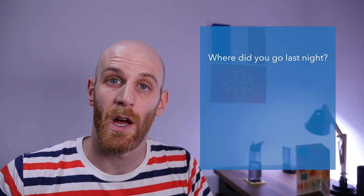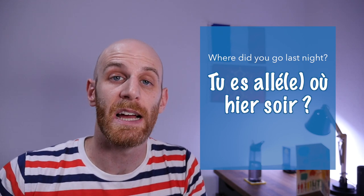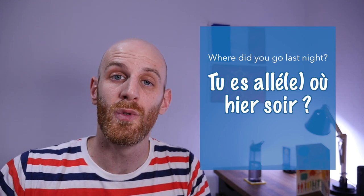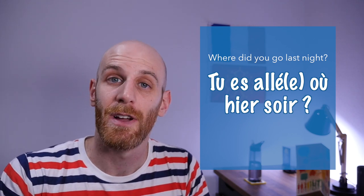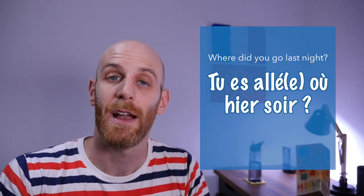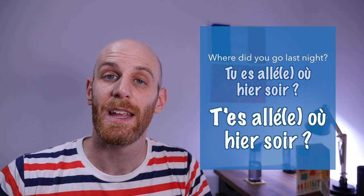One example with être would be in the past tense. We could ask 'where did you go last night?' Even more informal and even more accurate in everyday French would be to say t'es allé où hier soir?